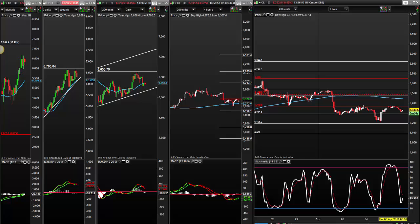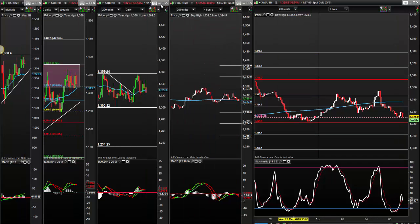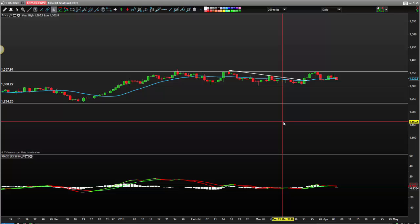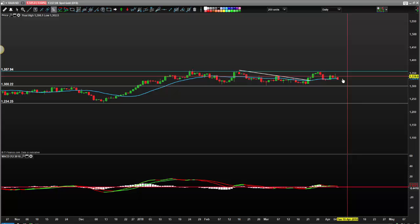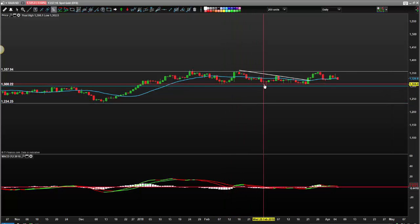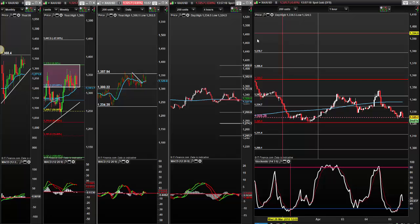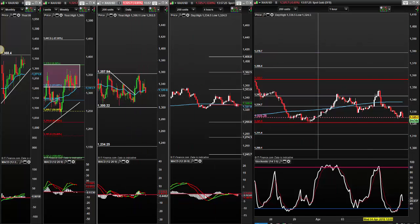Quick look at gold - at the moment we are risk-on, so gold is out of favor. It spiked higher and got sold into, so at the moment this looks lower. We look as if it could come and retest 1,300 sometime soon - we're not far off it now. I hope that helps, let me know if you have any questions or feedback, and I look forward to seeing you again soon. Bye for now.